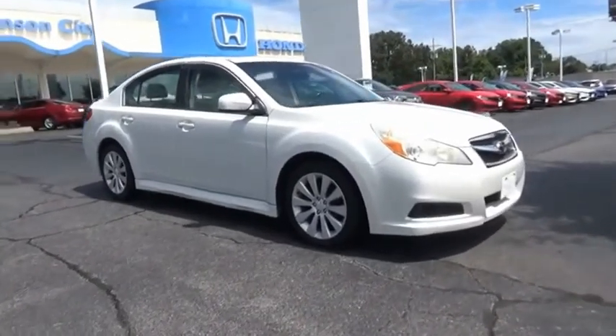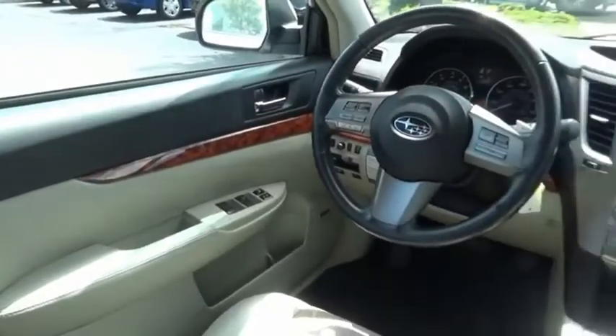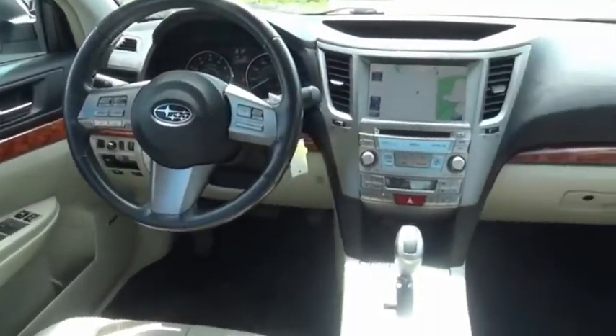It's a refreshing alternative to the alternatives. Searching for a dependable vehicle that looks great too? You found it, so stop in today.